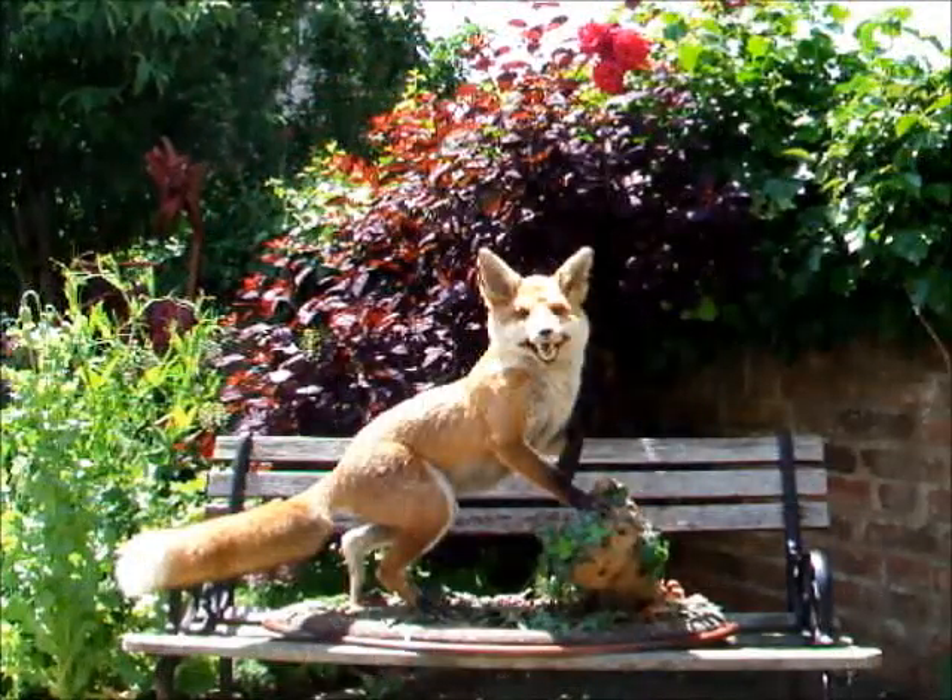The enjoyment I get from the garden is to see it change from season to season, and also see families get a full experience of a typical cottage garden. Thanks.